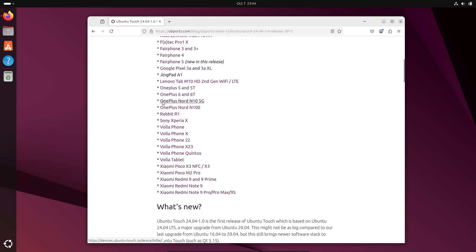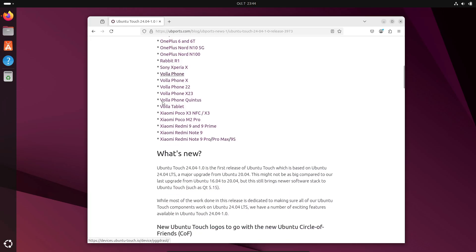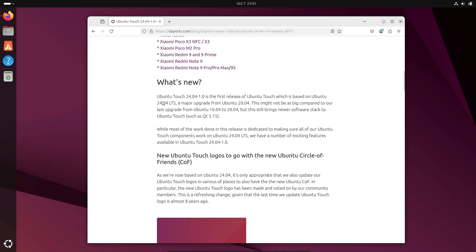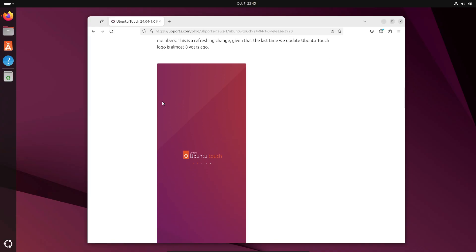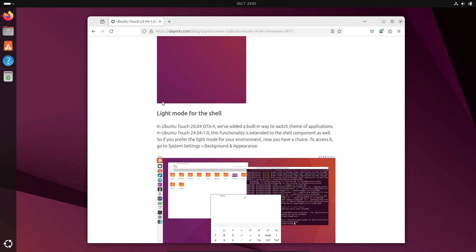There's also a new layout for the phone app designed for bigger screens, so if you're using Ubuntu Touch on a tablet or a larger phone, it'll feel much better. Plus, there's a new USB mode setting that now supports internet sharing, and you can finally see your Bluetooth MAC address right from the settings. There's even a new rotate button that lets you manually rotate your screen just once — perfect for those annoying moments when auto-rotate doesn't get it right.